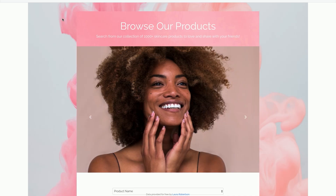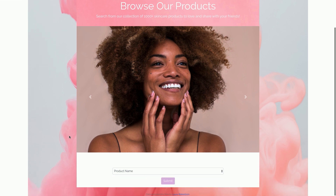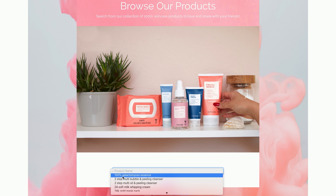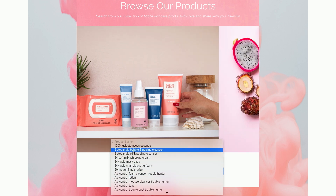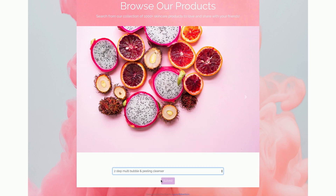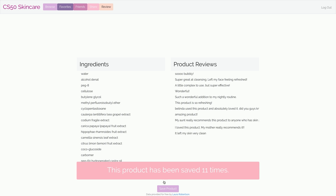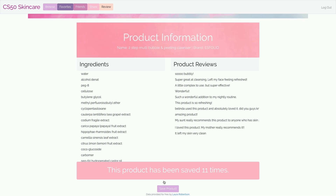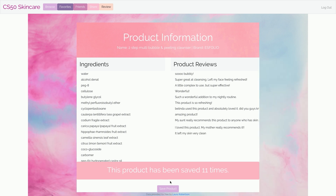Let's take a quick look. We're on our browse page right here, and you can scroll down — we have a drop-down menu of every product in this database, and there's a lot. But you can just click on, for example, this product, and search it up in our browse page. It will take you to an information page with details about the product, like ingredients, name, brand, and any reviews that anyone has left.